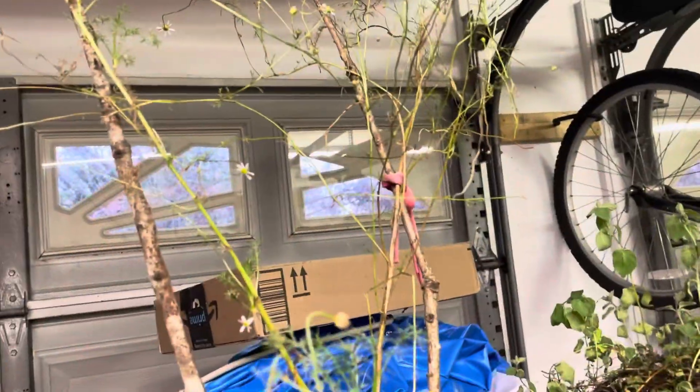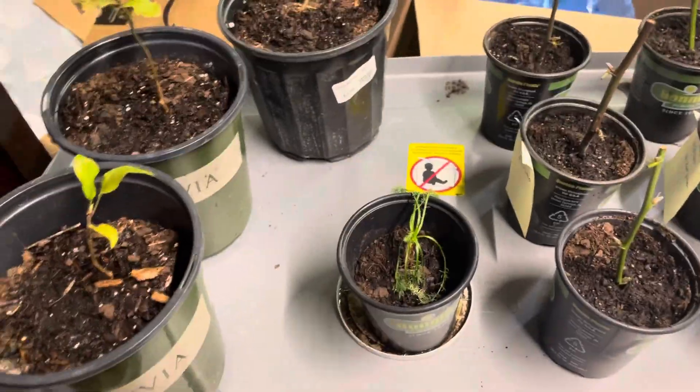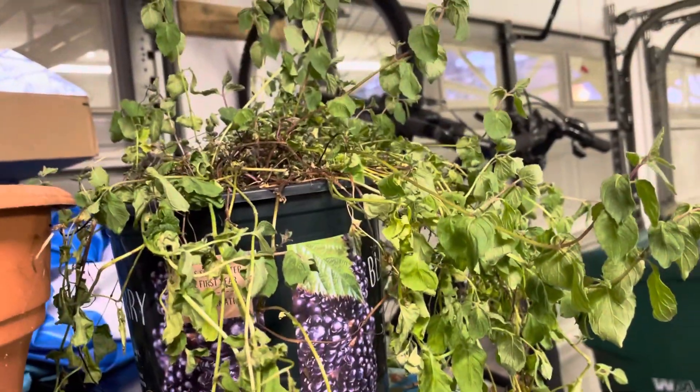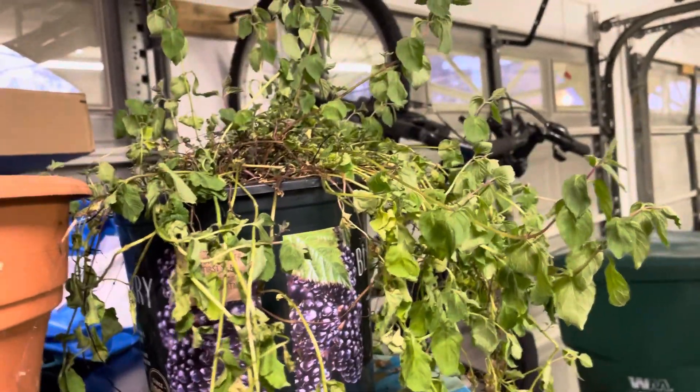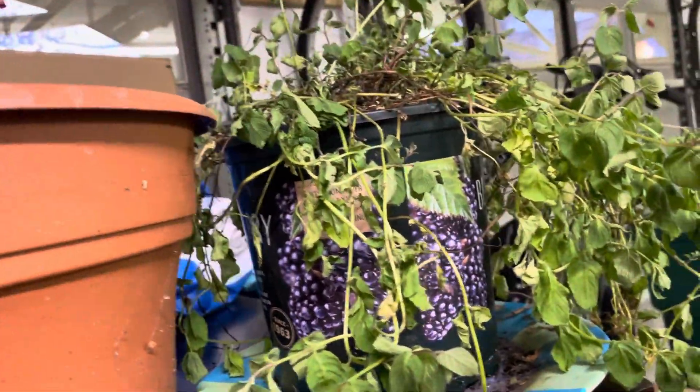The chamomile over here is doing a lot better, but the smaller sprout isn't doing as much. The mint is definitely not doing as well, but I'm hoping they'll all adapt to the indoor location and hopefully regroup and regrow.